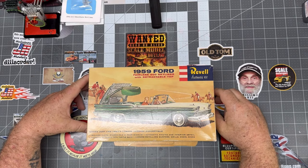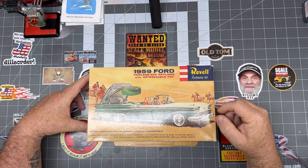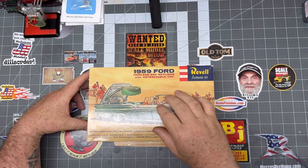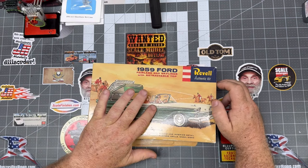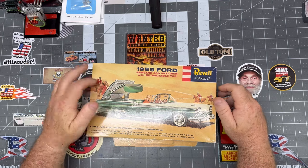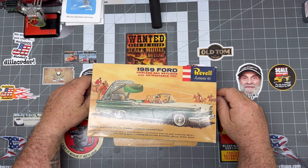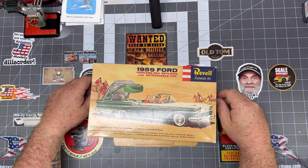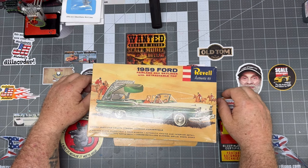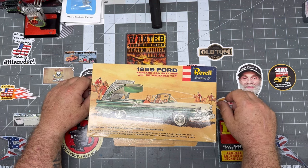The 59 Ford Fairlane 500 Skyliner with a retractable top. This one's going to be difficult — it's a multi-piece body. The top goes on and, if I understand correctly, will actually fold into the trunk as the model. I've got a funny feeling there are going to be some pivot points that make it a very, very fun one to build. So I probably won't do a whole lot of customizing — I'll probably be lucky to be able to get it done box stock following the directions.